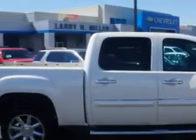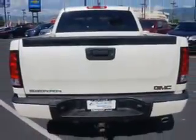Imagine driving this white diamond Tricoat 2012 GMC Sierra 1500 Crew Cab All-Wheel Drive, equipped with an 8-cylinder engine and an automatic transmission. Enjoy this utility truck with features like: